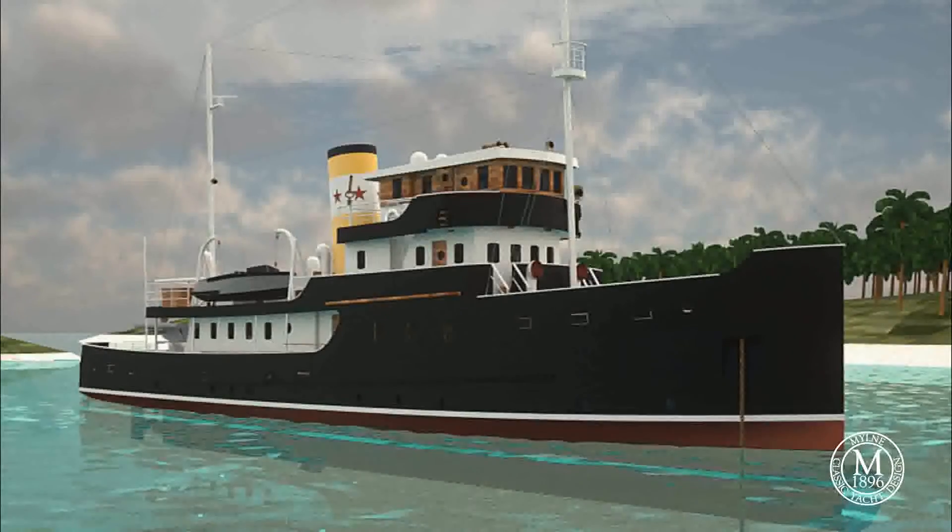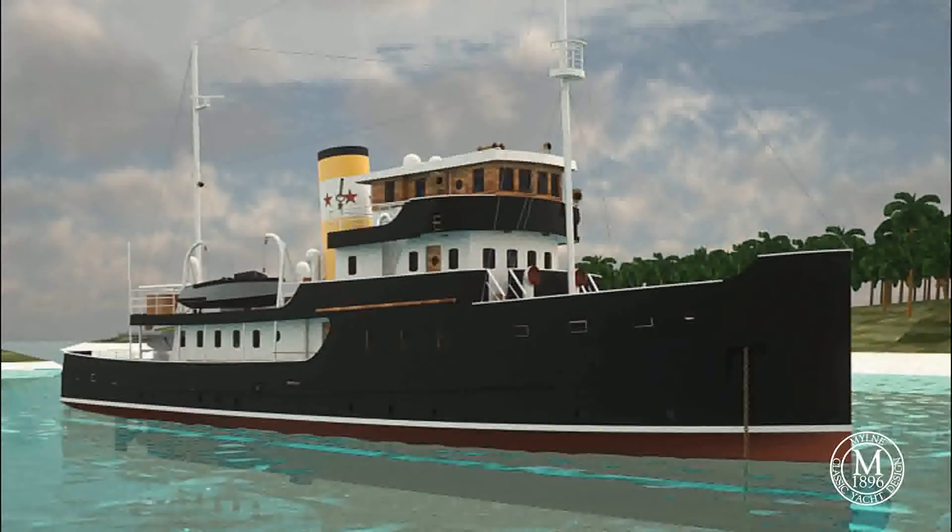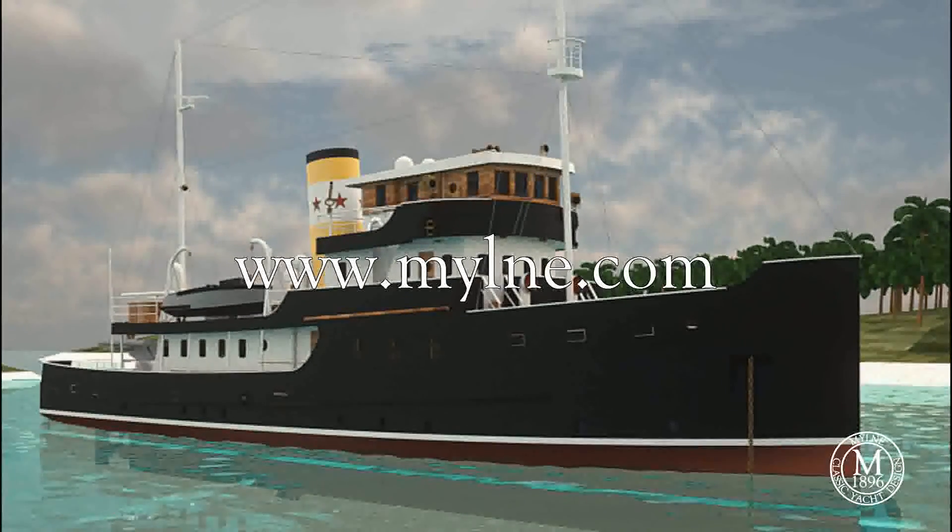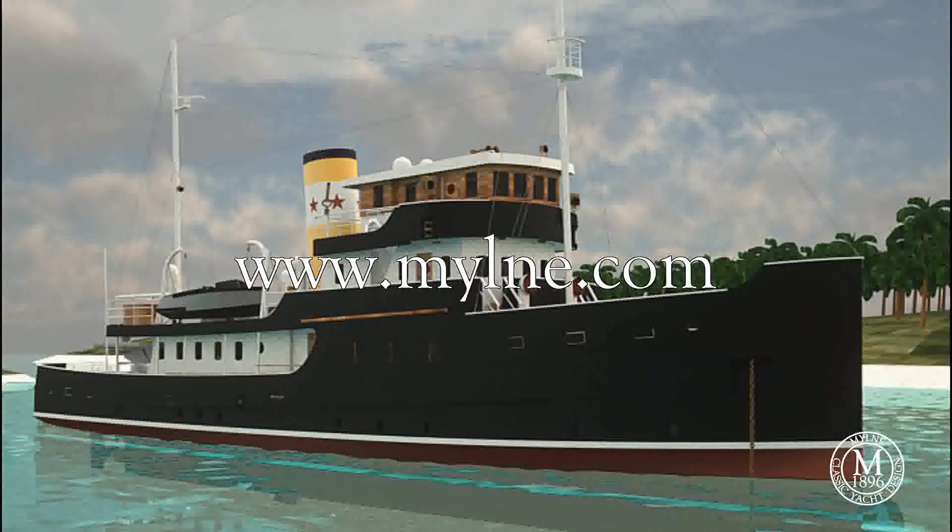To discuss your project, or to view our stunning collection of classic yachts and great new designs, go to www.milne.com.